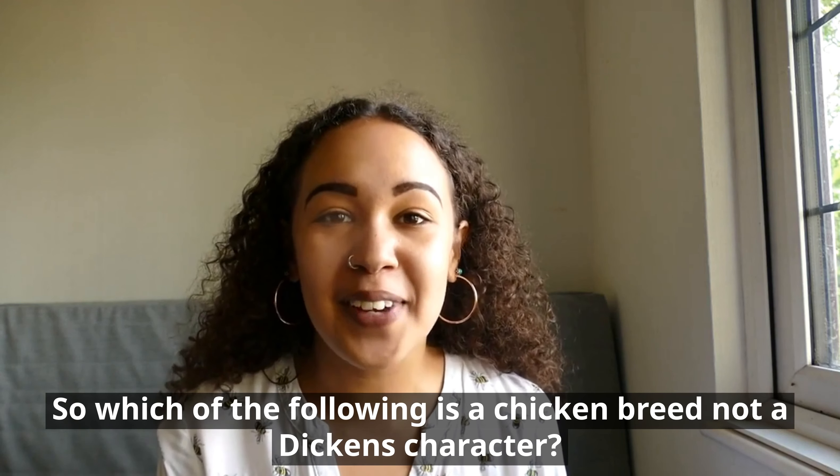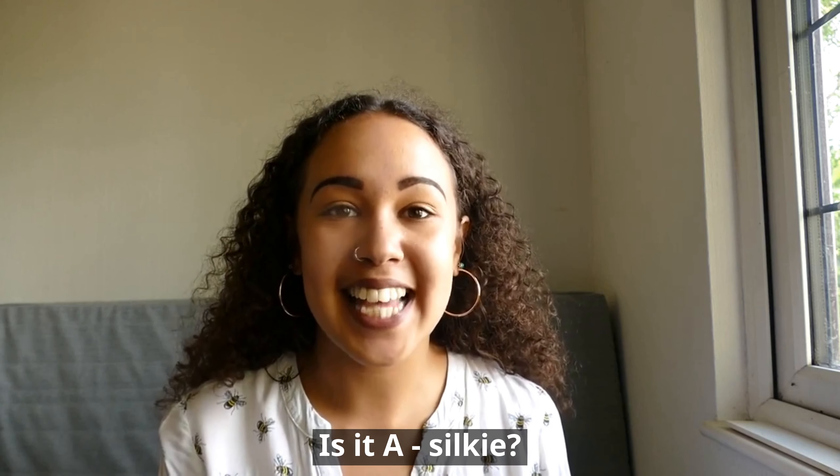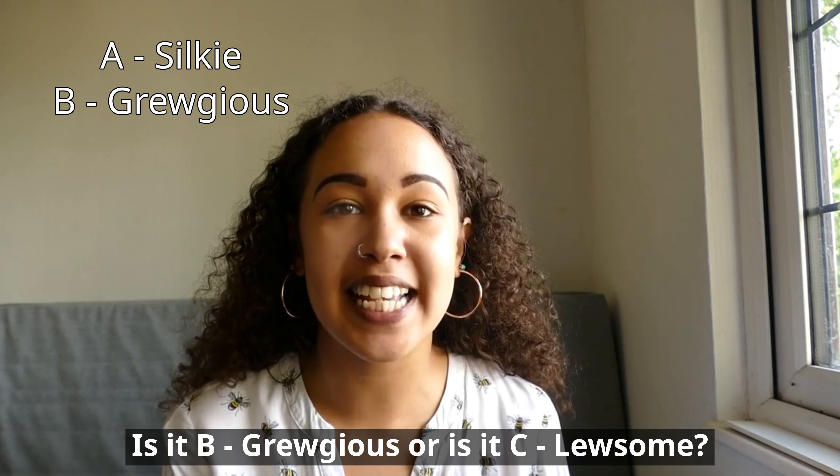So which of the following is a chicken breed, not a Dickens character? Is it A, Silky, is it B, Grugius, or is it C, Loosome?